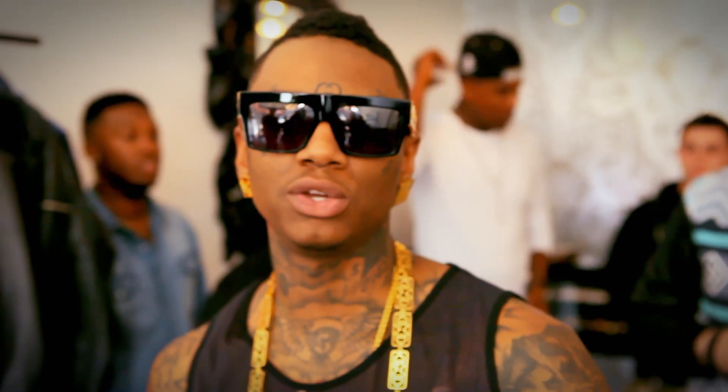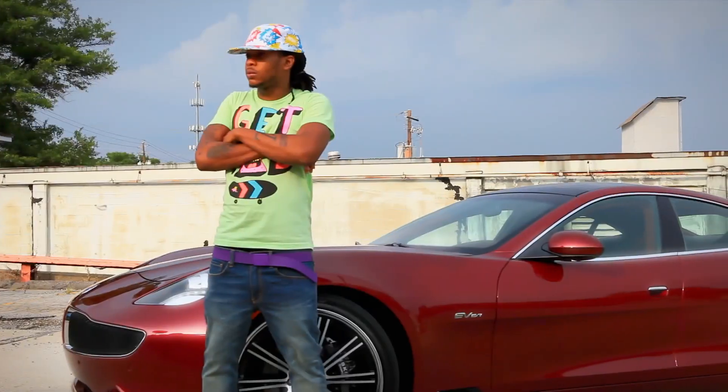Hey, what's up? This is your boy Soulja Boy, and you're watching The Dub Magazine Project.